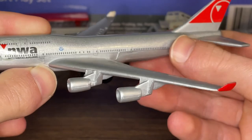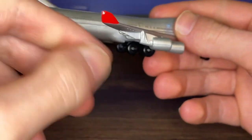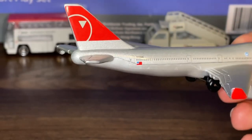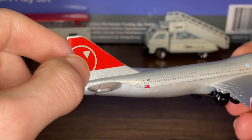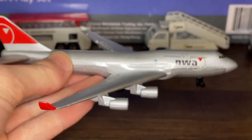There are no designs on the engines — they're the same gray coloring as the rest of the plane. You have red winglets on each end of the wings, and then the other vibrant red part of the plane is on the tail with the enlarged Northwest Airlines logo with the arrow pointing in the northwest direction.